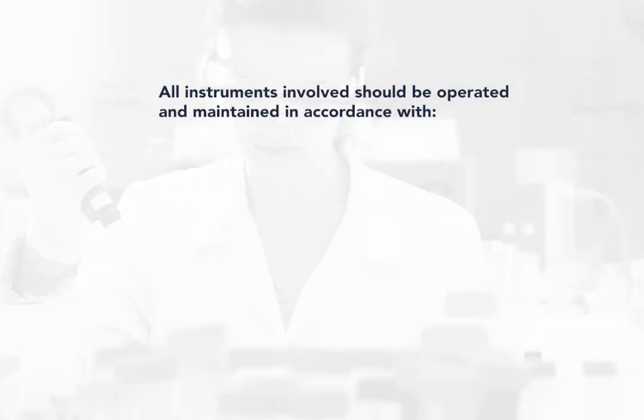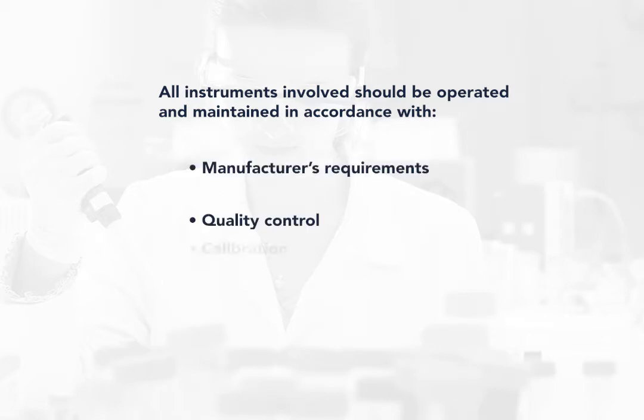All instruments involved should be operated and maintained in accordance with manufacturer's requirements, with quality control, calibration, and maintenance monitored, test results verified as to accuracy, and if the patient had been previously tested, consistent with the patient's history. It is also important to monitor reagent storage and handling as well.